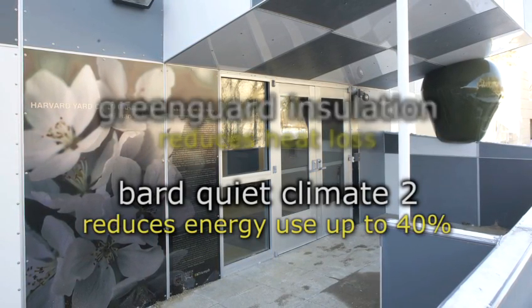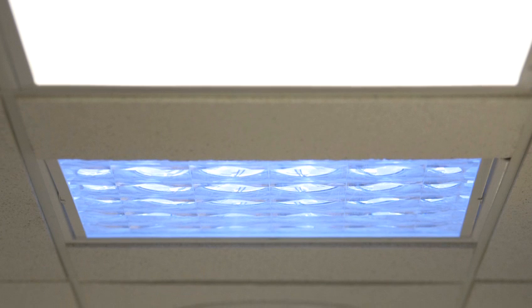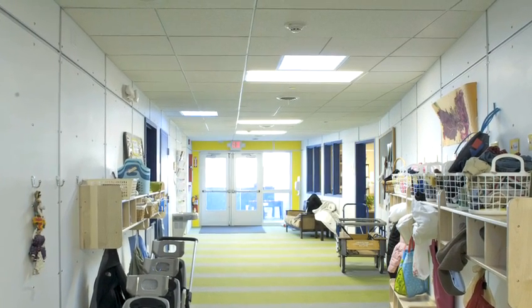One of the places where the sustainability investment goes the furthest is by making sure that it has good insulation and good heating and cooling systems. But there are other ways to make a building energy efficient — one is to cut down on the use of electric lighting. The sun tunnels and skylights that allow sun to come in at different times of the day are a very important part of the strategy for reducing electricity consumption in the building.